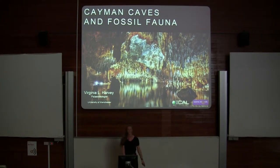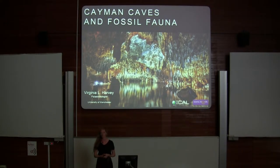Good morning. I'm Virginia, and I study at the University of Manchester. I'm a paleobiologist. And this morning, I'm going to take you on a journey to the Caribbean, to the Cayman Islands, and tell you a tale of Cayman caves and fossil fauna — a modern extinction event.